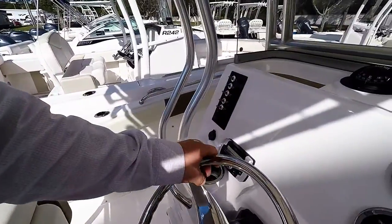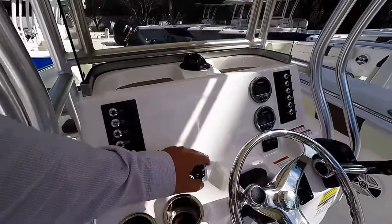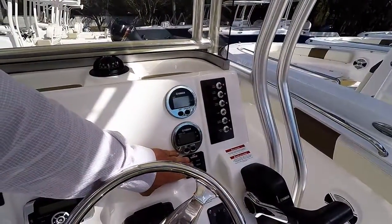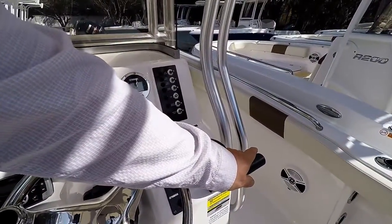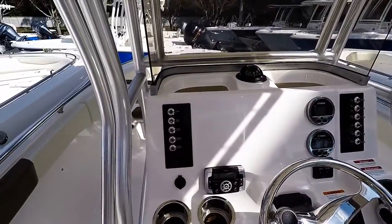On the dash here we have the Clarion radio with Bluetooth setup, trim tabs with indicators, mechanical controls for the F200 engine, and there is room on the dash for a 7 or 10 inch monitor.